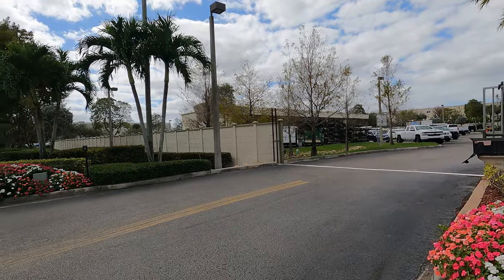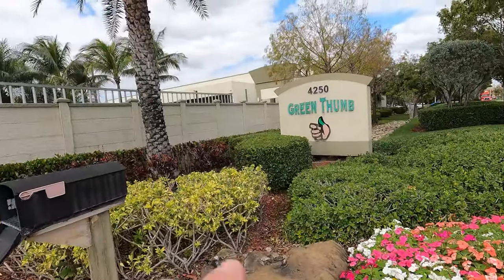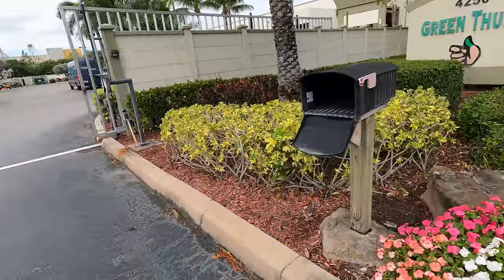Well hello everyone, on this beautiful day we got a good one for you guys today. I was just driving by here and I happened to see this place so I said let's stop by and look at this. We're in sunny Florida, Coral Springs, Florida. We're at a place called Green Thumb. Look how beautiful all the flowers are — beautiful landscaping here.